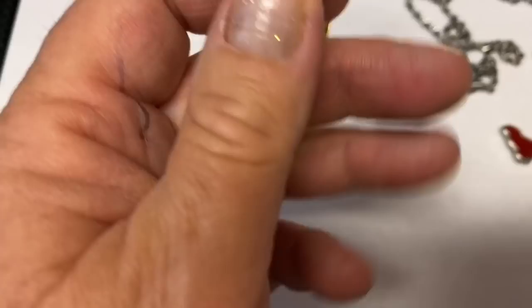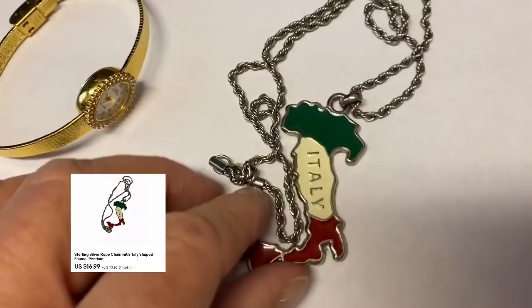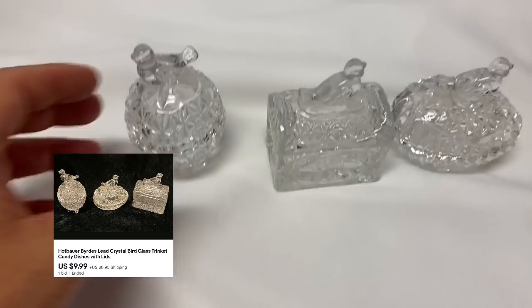Okay guys, it's another day. A couple more sales to share with y'all. This is a vintage Sarah Coventry watch and this sold for $16.99 on eBay. And then big shout out to Janet — thank you so much. She is a viewer of the channel and she bought this awesome Italy charm. These both sold for $16.99, so I'm going to get those in the mail today. Thanks again Janet, I appreciate it.